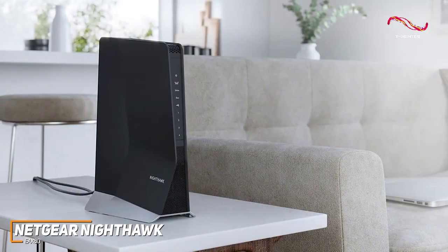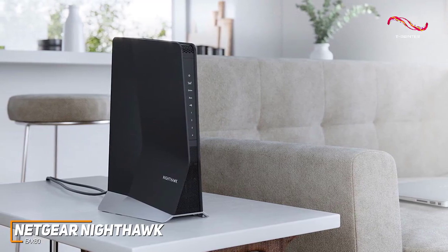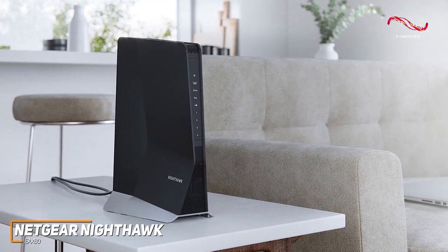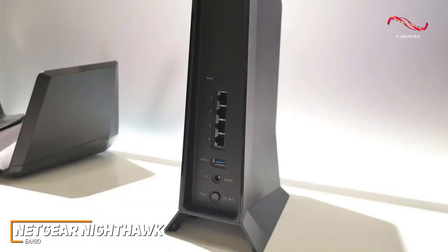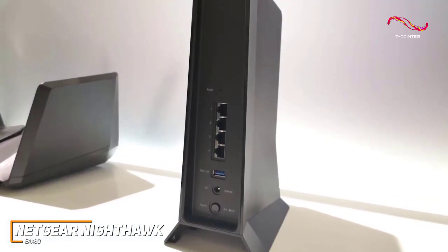It has a bulky design that's almost as big as some routers and requires a separate power supply, but you get sophisticated wireless technology and several useful features, including four Ethernet ports for connecting external devices and a USB 3.0 port for hard drives.